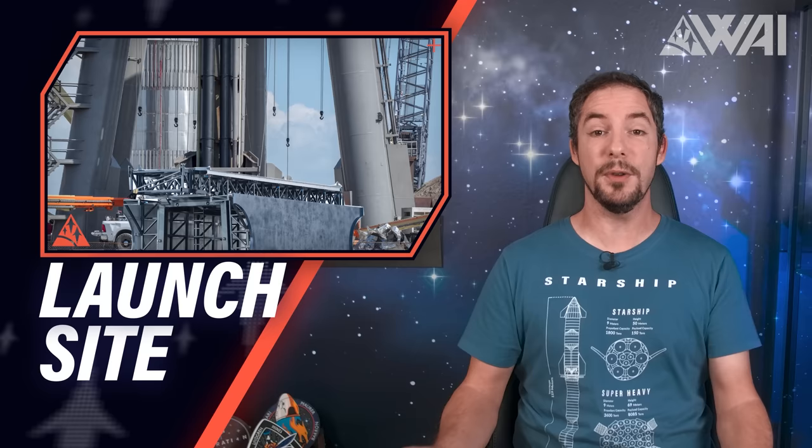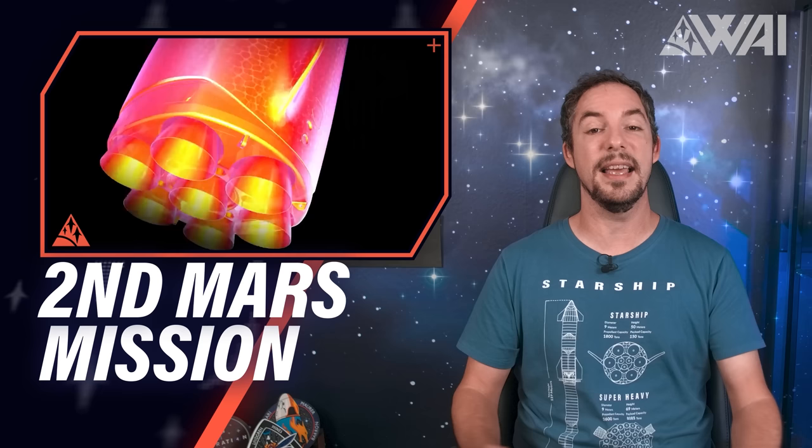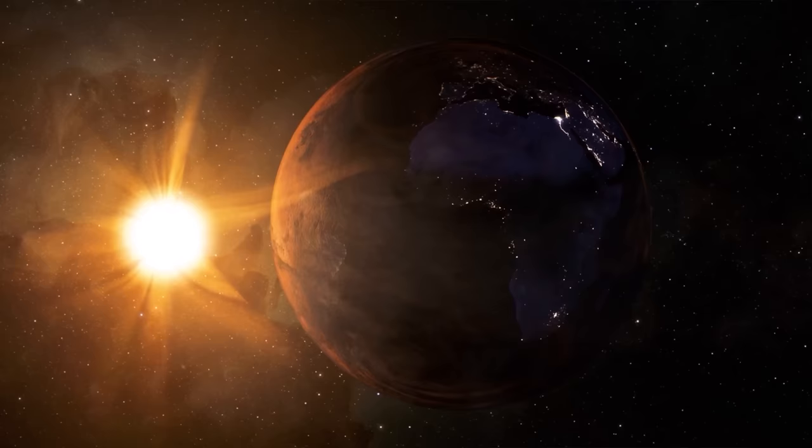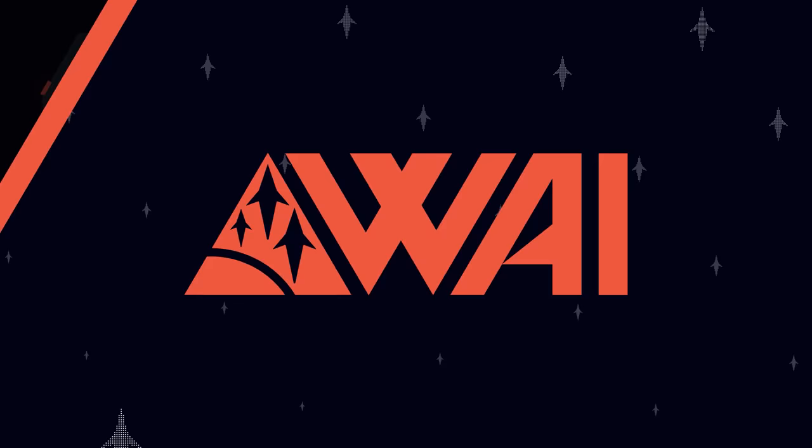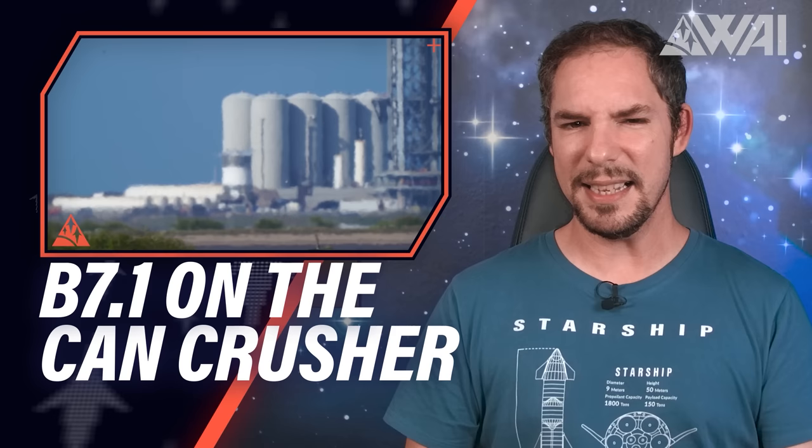SpaceX is delivering more than 100 Raptors to Starbase, the launch site is getting ready for the orbital Starship launch, Florida continues stacking of Mechazilla 2, and we have a second and very serious team working on a rocket to make life multi-planetary. My name is Felix, and I am your host for today's episode of What About It? The space industry is overflowing with innovation these days, and SpaceX isn't the only company working on a fully reusable Mars rocket.